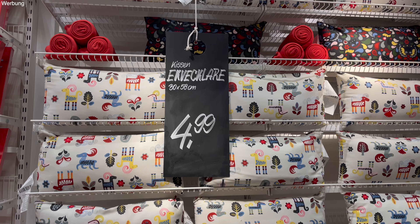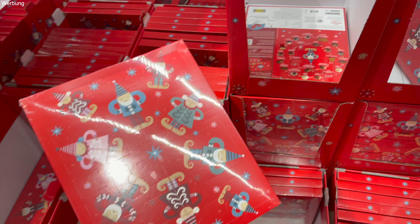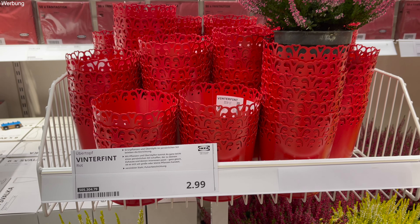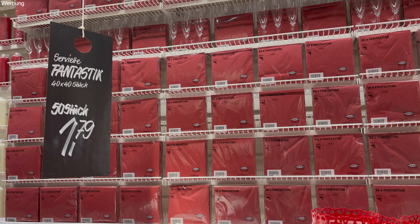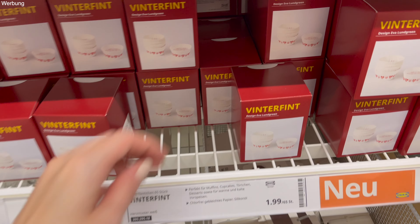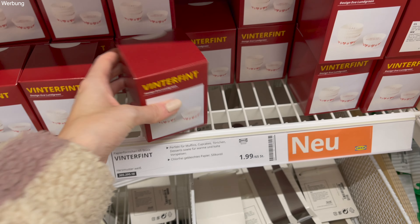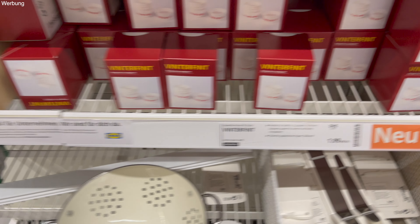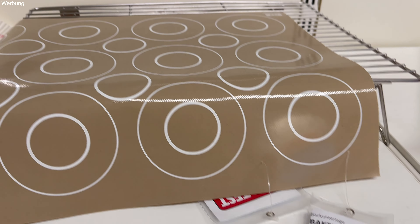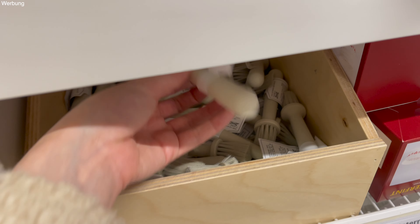Das ist jetzt der aktuelle Stand hier mit den Fliesen. Übrigens haben wir 80 auf 80 Fliesen. Die fleißigen Arbeiter und Freunde sind soweit fertig gekommen. Wir haben hier Küche, Essbereich und Wohnzimmer. Echter Wahnsinn. Heute sind wir echt schon weit gekommen, aber das ist halt total zeitaufwendig. Umso größer die Fliese ist, umso länger dauert es auch, und 80 auf 80 ist halt schon ziemlich groß.